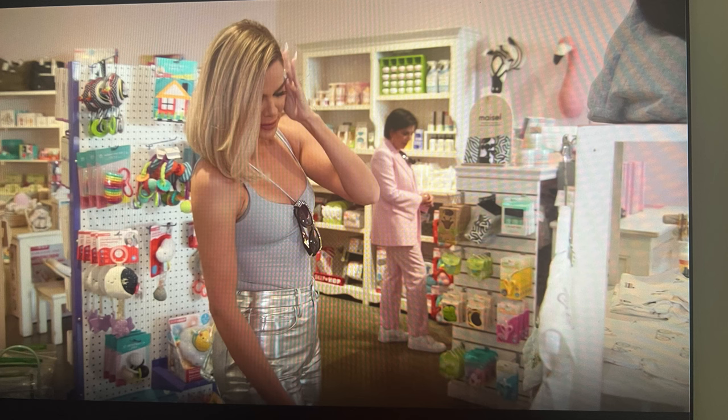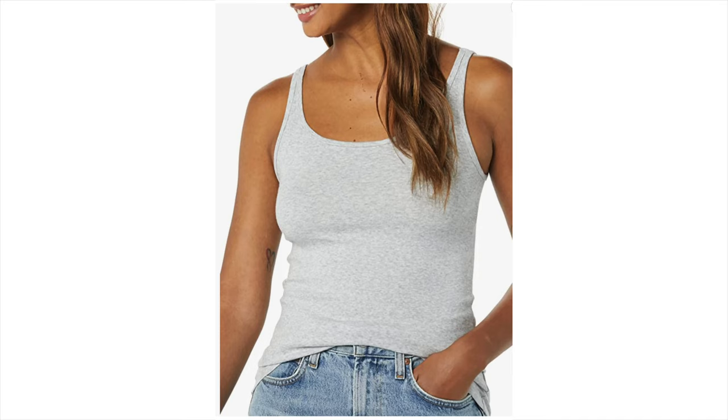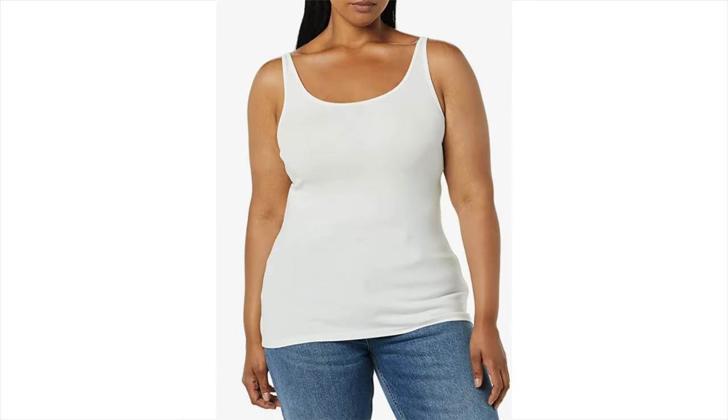I'm not exactly sure where her tank top came from — I'm assuming either Good American or Skims — but I found a set of two on Amazon from Amazon Essentials that are super comfortable. It's like two for $10 or two for $15; it varies, but it's really inexpensive for tank tops.